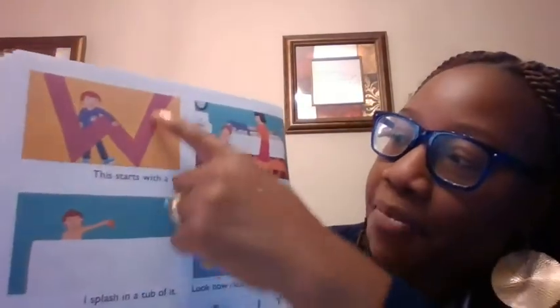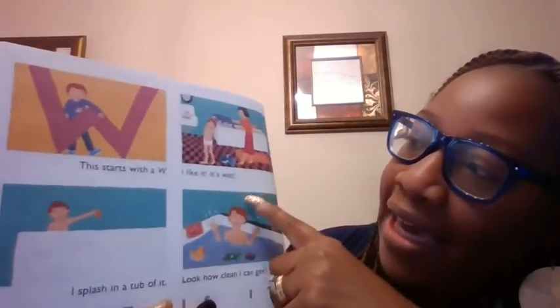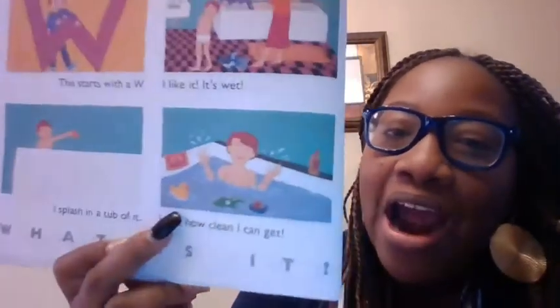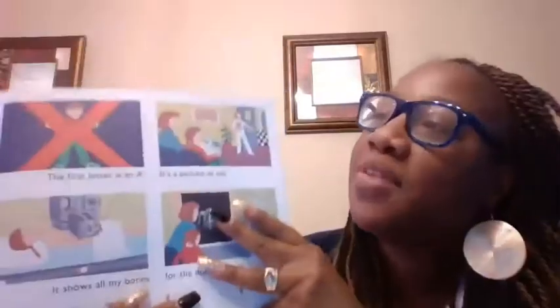It starts with what? A W. It's wet. I splash in it. It's what? Water. Water begins with a W.